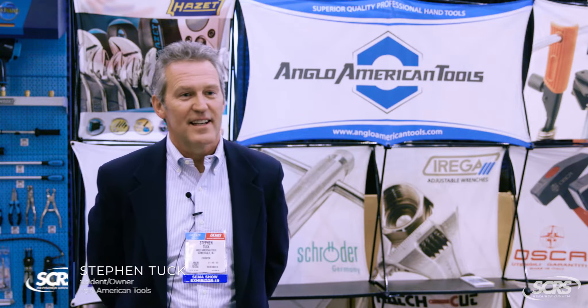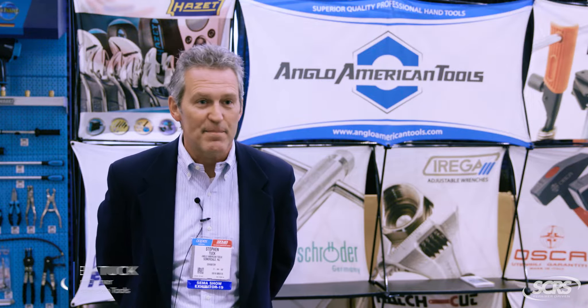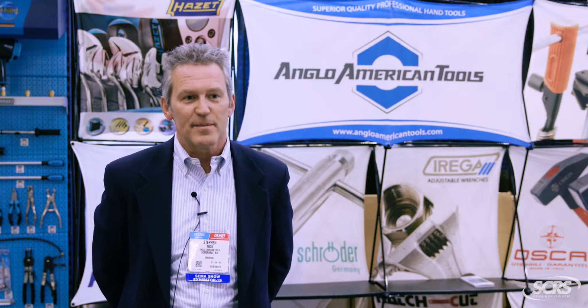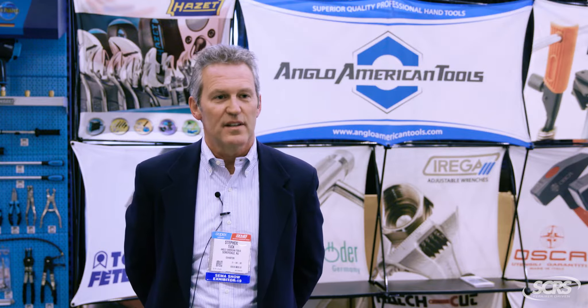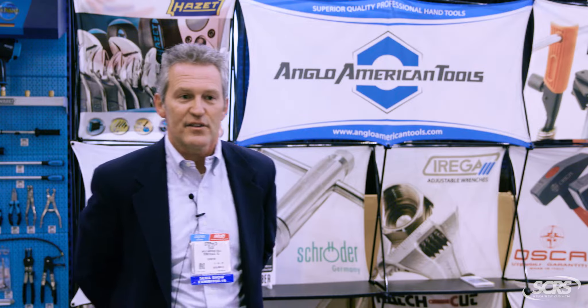Hi, my name is Steven Tuck. I'm the president and owner of Anglo American Tools. We're a small family business. We've been in business for 46 years representing some of Europe's leading hand tool manufacturers. All of them are high-quality, high-performance tools and as you can see, many, many brands that we offer over the years.